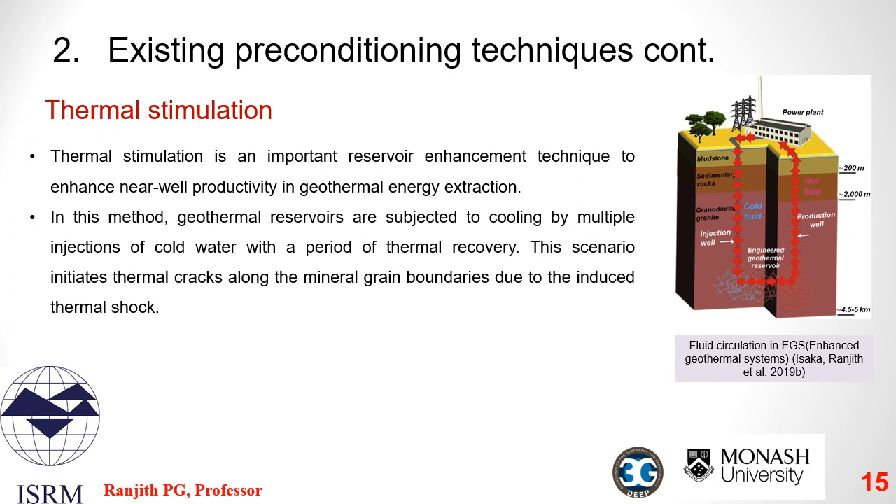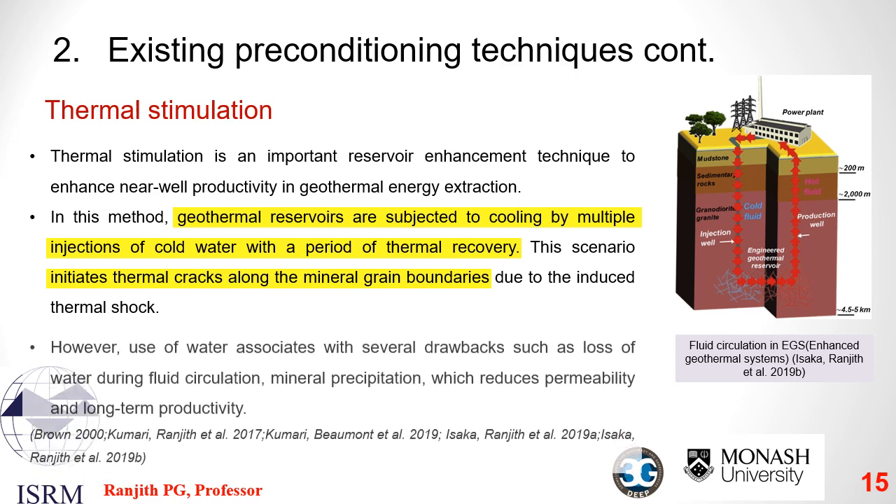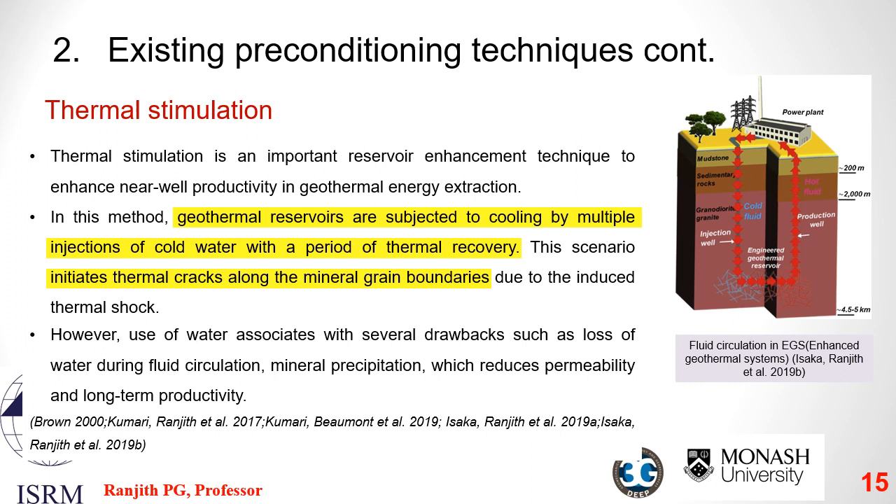Next we have thermal stimulation, a preconditioning technique generally used in enhanced geothermal systems. Geothermal reservoirs, which sometimes have temperatures up to 300°C, are subjected to cooling by multiple injections of cold water, allowing the rock mass to recover the lost heat. This creates thermal shock in the rock and generates thermal cracks along mineral grain boundaries. However, water circulation has drawbacks: loss of water during circulation leads to excessive consumption, and precipitation of minerals in the fractures ultimately reduces the overall permeability, leading to reduced production efficiency in the long run.